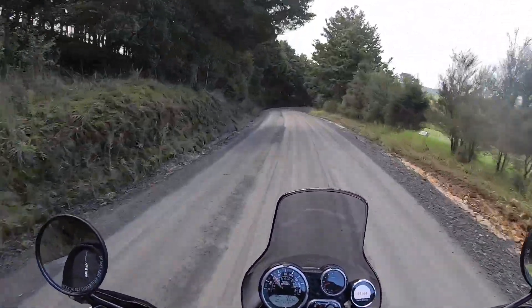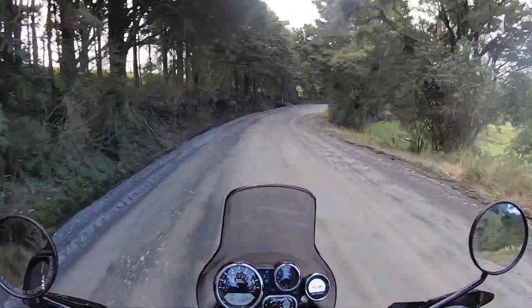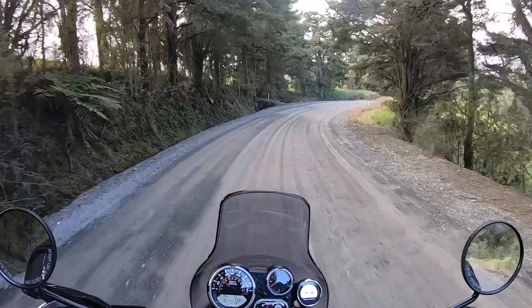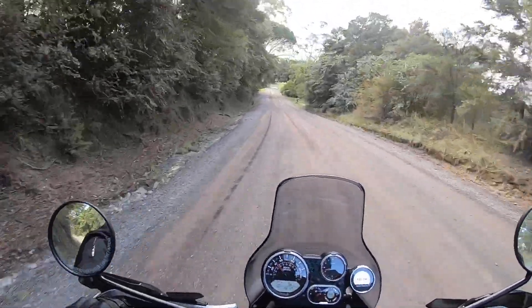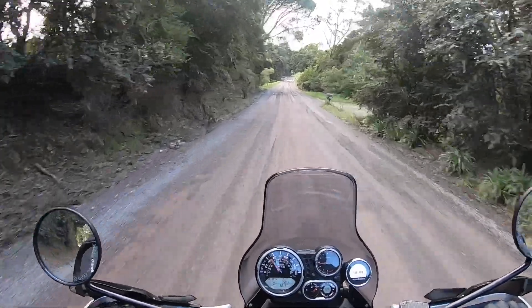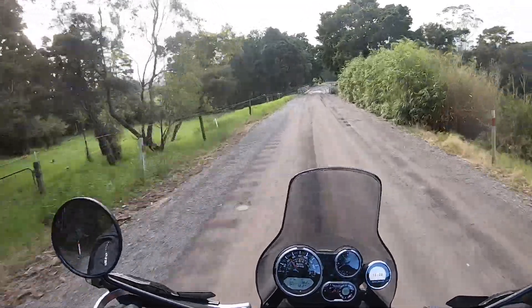This is what I bought this baby for, you know. Pretty happy with it - this is exactly what I want to be doing, getting out on the gravel, getting out on the dirt, giving it a bit of heaps.